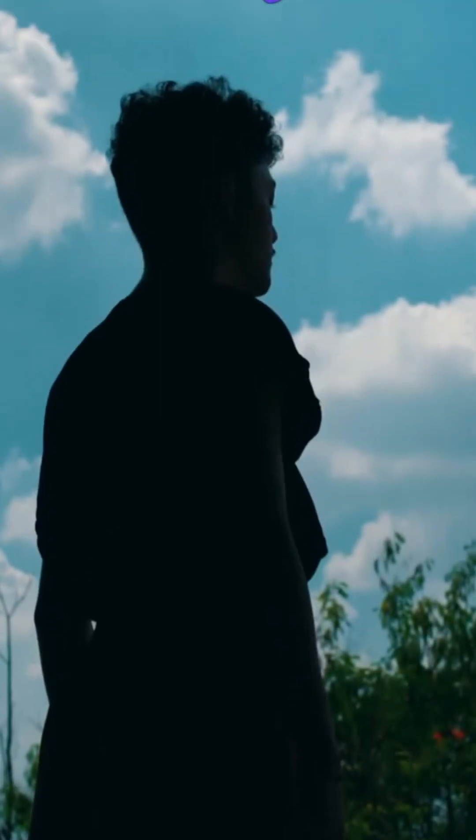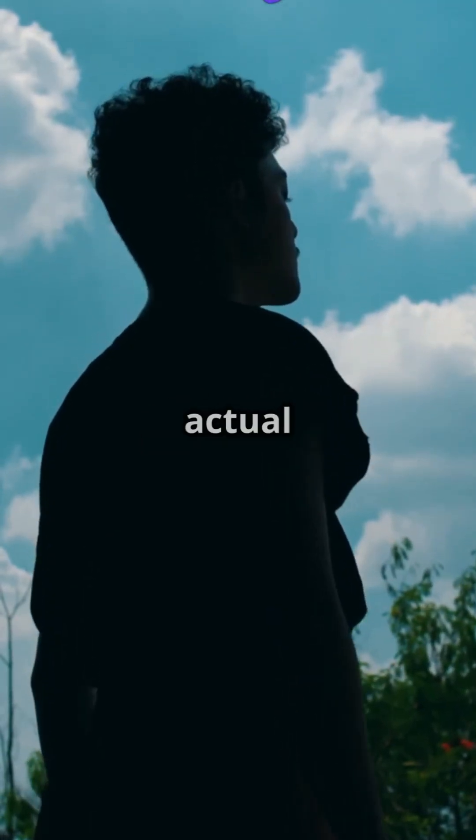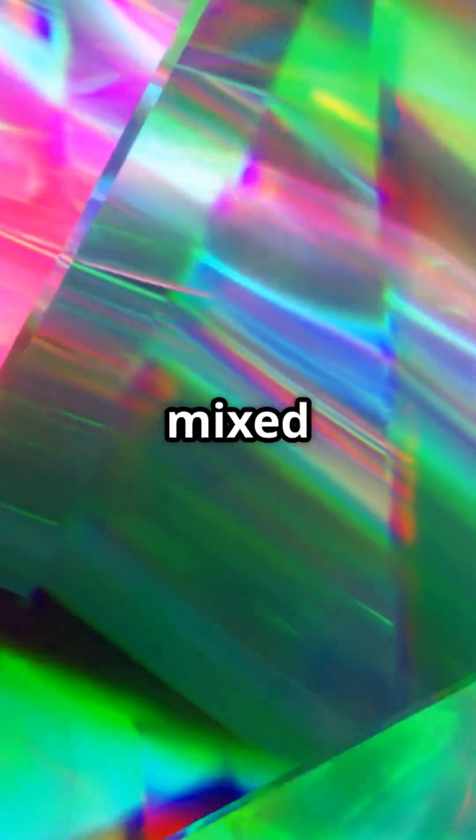Ever wonder why the sky is blue? It's not just a random color, there's actual science behind it. Sunlight looks white, but it's actually made of all colors mixed together.